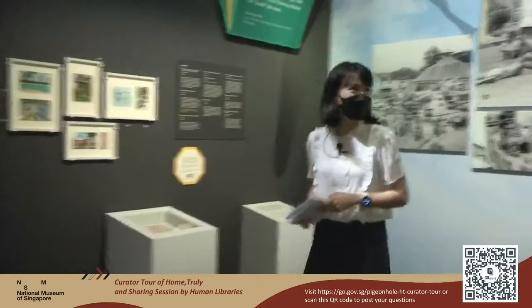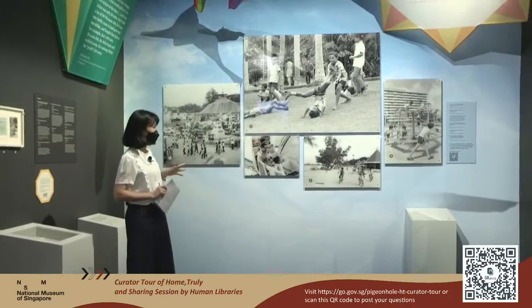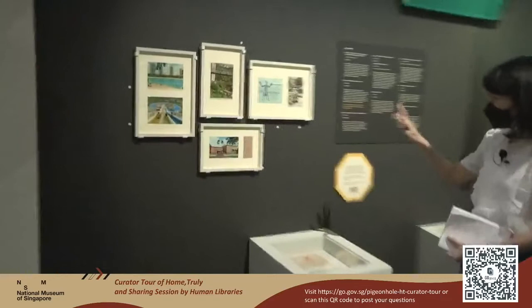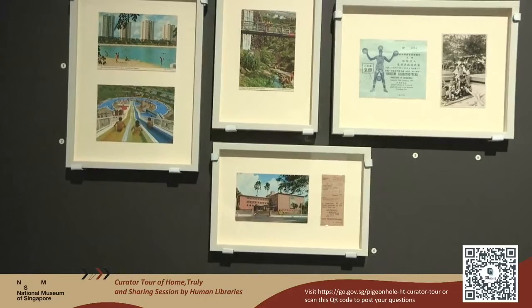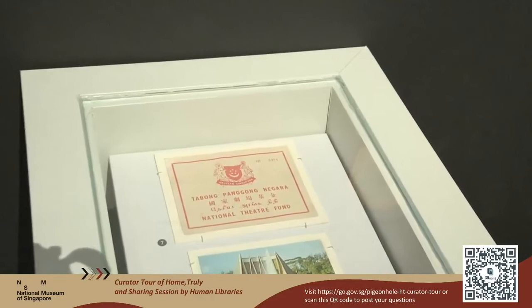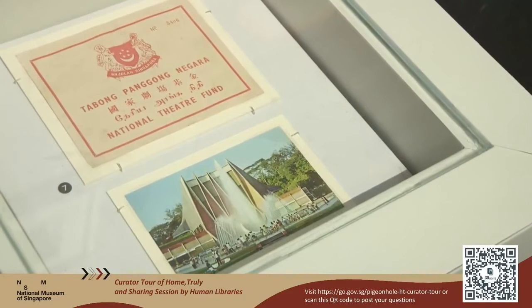Here we are at the recreational section of the Moving In part of the exhibition. You'll catch sight of some places you probably frequented as part of your recreation and leisure activities — artifacts of Big Splash, Jurong Bird Park, Haw Par Villa, the National Library where many people went to study and also met their other half. We also have the National Theatre, which used to be located at the foot of Fort Canning. The National Theatre was also known as the People's Theatre because members of the public contributed to the building fund — and this artifact shows the receipt that was issued.